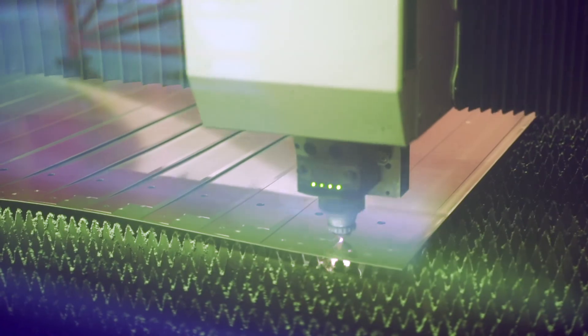We are delighted with the performance of the fiber lasers and enjoy cooperating with Kimla.